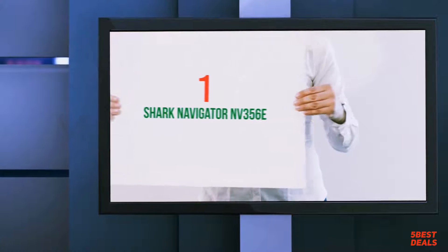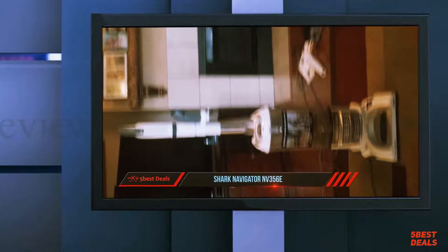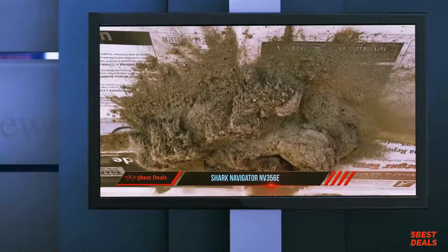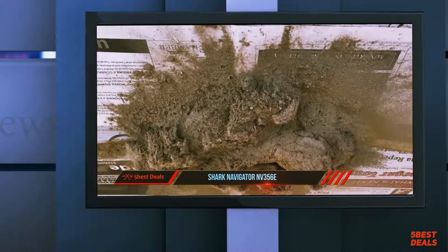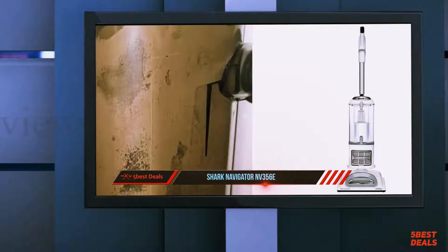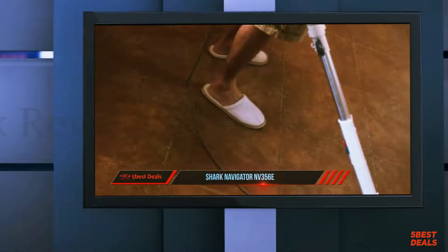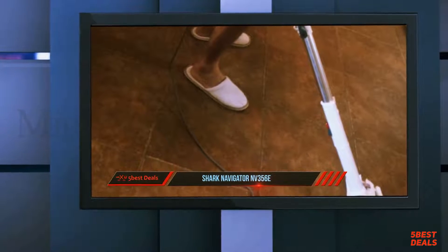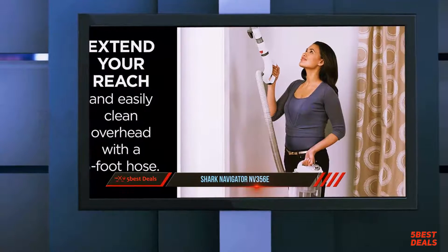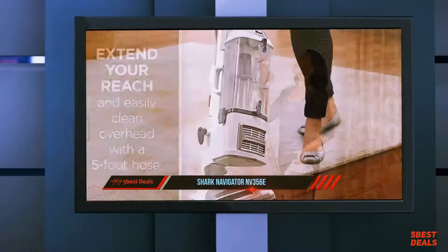Coming in at number 1 on our list: the Shark Navigator NV356E. Meant for use on carpets and bare floors, the Shark NV356E Navigator Lift-Away Pro is a multipurpose vacuum cleaner. Its notable features include a HEPA filter designed to remove allergens, swivel steering, and an extra-large dust cup. While the fairly standard white vacuum looks like any other ordinary vacuum, this model boasts a lift-away function that allows users to separate the canister from the head — a feature well suited for more efficiently cleaning hard-to-reach places.